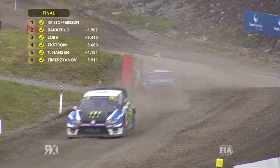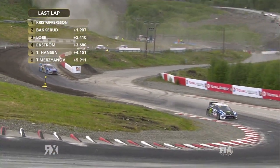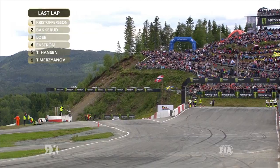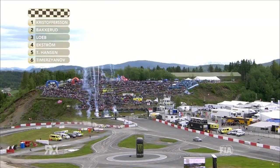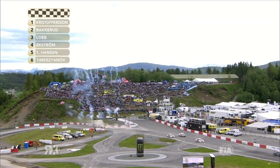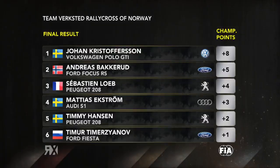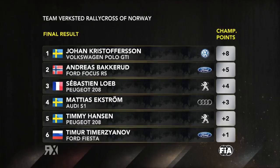Bakrud and Kristofferson in the clear out front — they're going to be on the top steps of the podium! And what a story for Johan Kristofferson. He was run over in the pre-grid on Friday, he has a badly injured foot, and he has destroyed them in Norway. Kristofferson takes his second win of the year. Bakrud is on the podium at home in front of his adoring crowd, and Sebastian Loeb manages to take P3. The fireworks fly! Kristofferson takes it from Bakrud — he couldn't get the dream result but he'll take a podium. Sebastian Loeb in P3, great job by him. Ekstrom, Hansen, and Timurzyanov — great final.